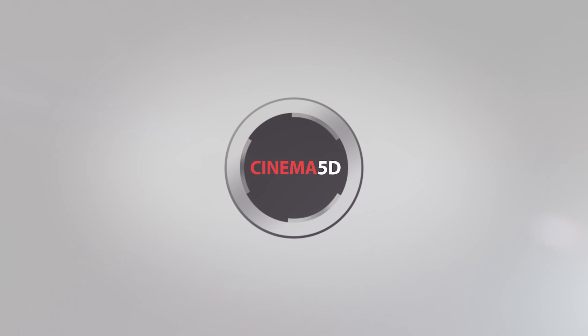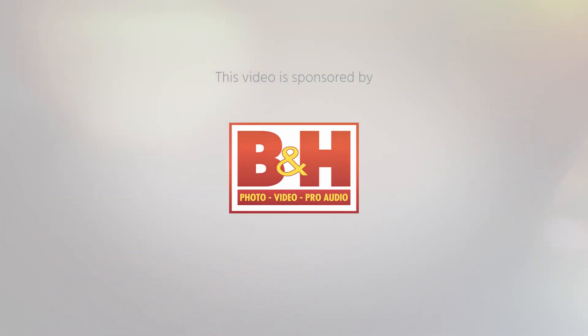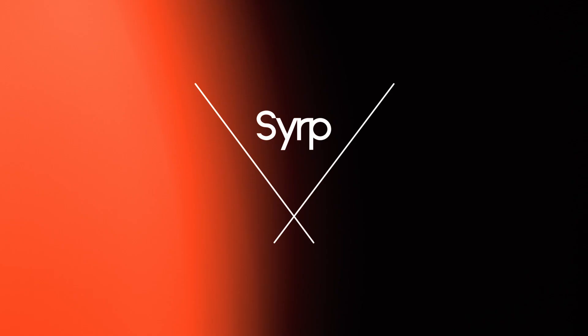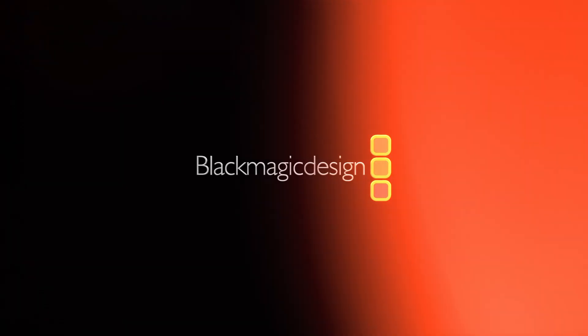Cinema 5D at IBC 2019 is brought to you by B&H, the professional source for all your video needs; CVP, the leading specialist in creative cine, video and photo solutions; Better Films; Tilta, arm your camera; and Blackmagic Design, creating amazing solutions for film, post-production and television.